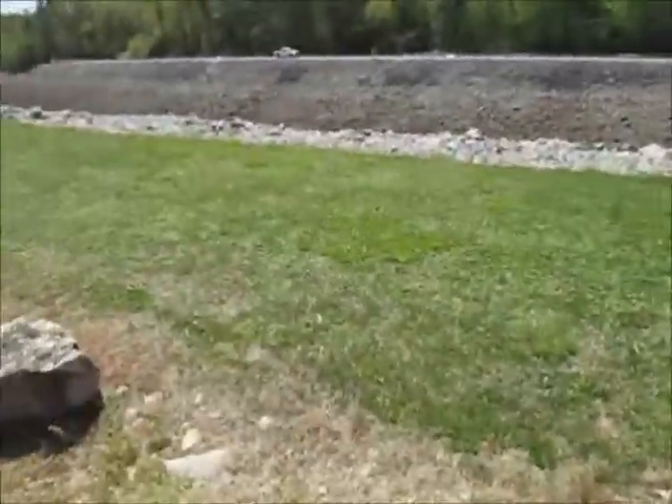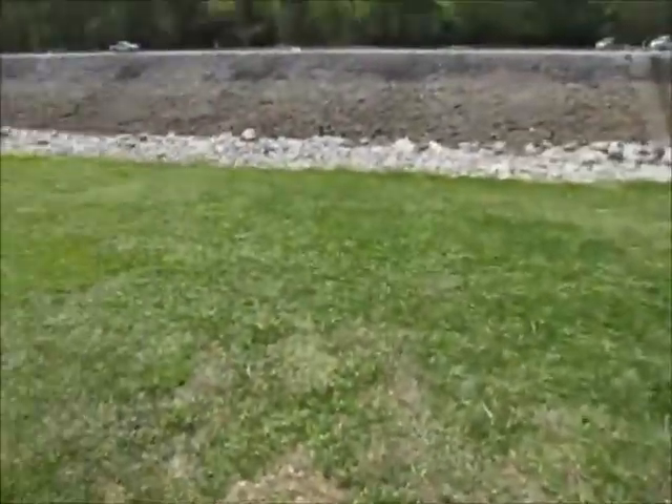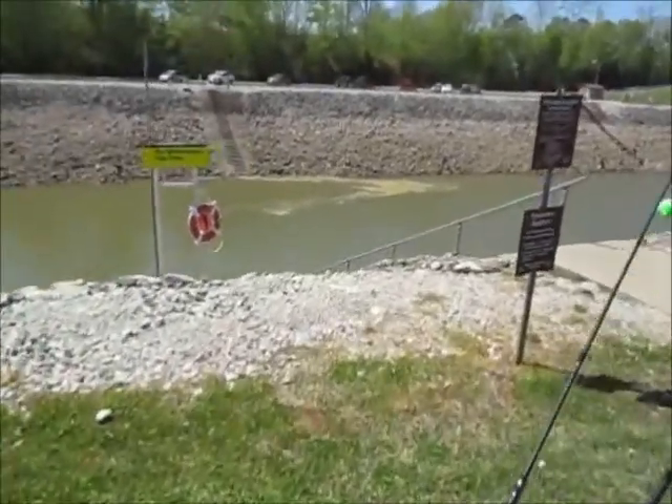Alright guys, today we are going to two places. We're going to come here just for an hour unless we're really doing good. We're at the spillway of Lake Walter — we're going to try some white bass.